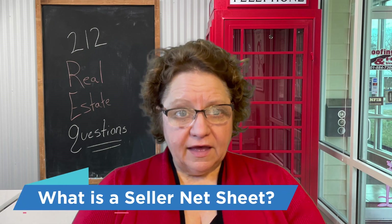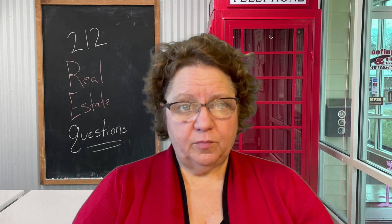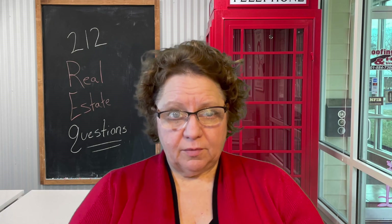What is a seller net sheet? Well, it's actually a detailed spreadsheet that outlines all of the expenses of your sale, so that you understand at any price point, within a couple of hundred dollars, what your check will be at the settlement table.